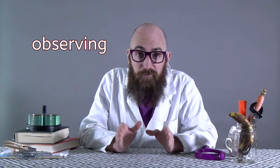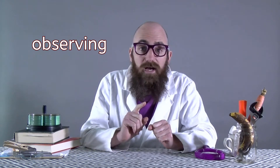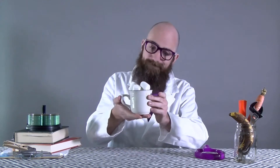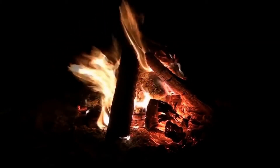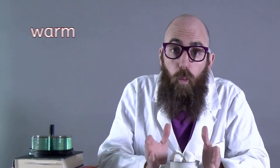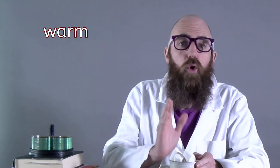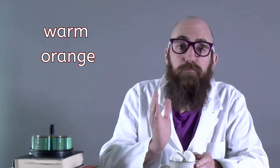I was observing that marshmallow skewer because later today we are having a campfire, and you can't have a campfire without marshmallows. Have you ever roasted marshmallows on a campfire? Well, the fire was probably warm. The fire probably looked orange, and the fire probably looked very bright.